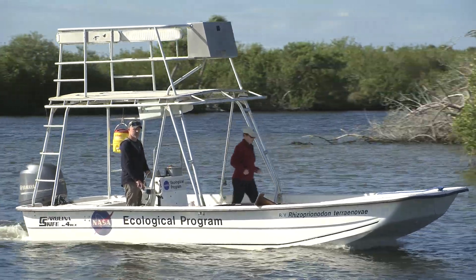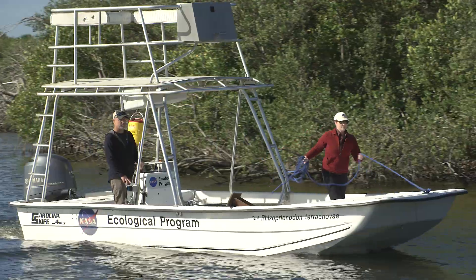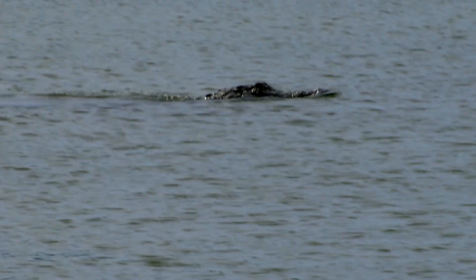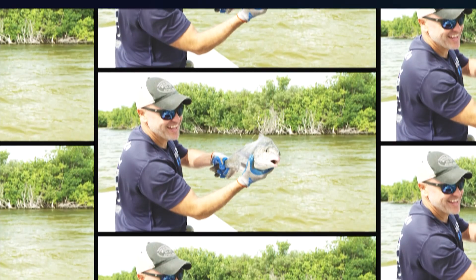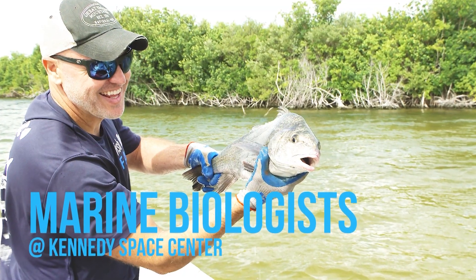It's surprising to most folks we talk to that NASA even has to concern themselves with wildlife and habitat. But when you tour Kennedy Space Center, it all sort of makes sense. My name is Eric Ryer. I'm a marine biologist here at NASA's Kennedy Space Center.